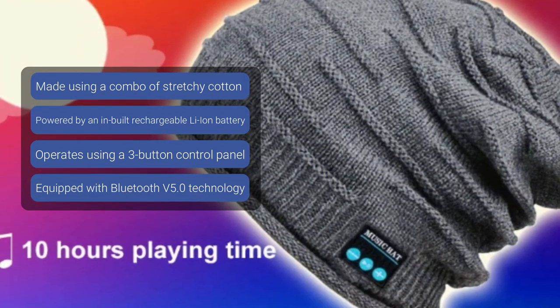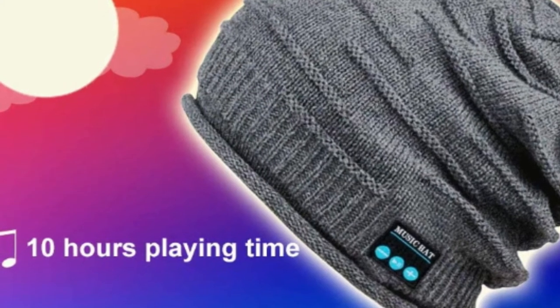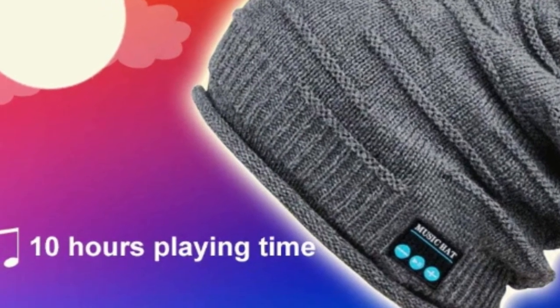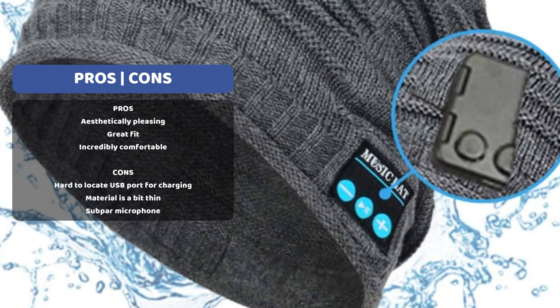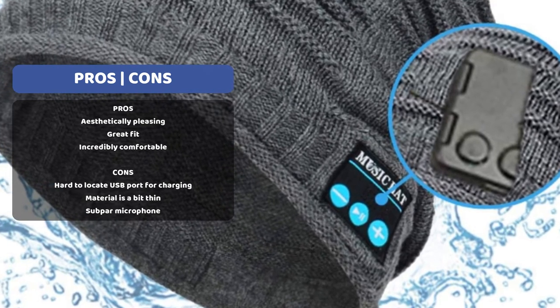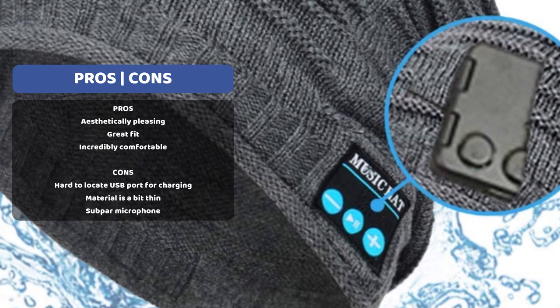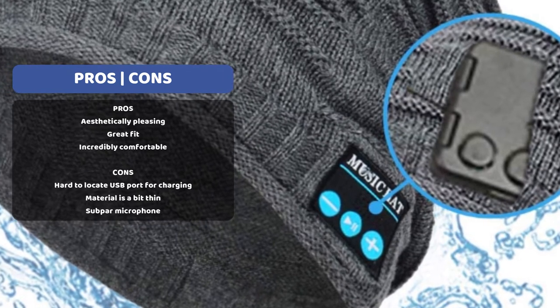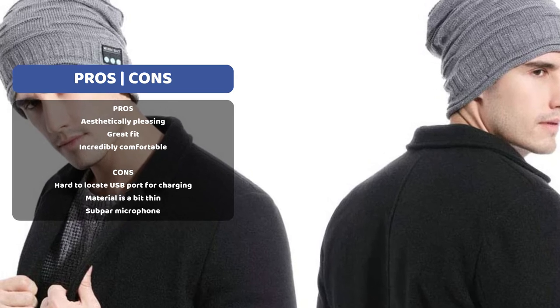Additionally, it is fitted with a control panel which ensures it is quite easy to operate, so everything from answering calls to volume control is a breeze. This Bluetooth beanie also has heavy-duty stereo loudspeakers so good that they enable up to 10 dB HD stereo sound, making for an out-of-this-world listening experience. All this is brought together by a beanie made with stretchy cotton and acrylic fibers, ensuring a perfect fit across a wide range of head sizes. The best part is that it is completely washable — simply take out the headphone piece and throw it in the washing machine.